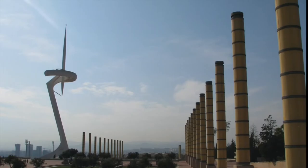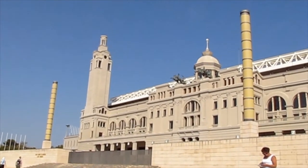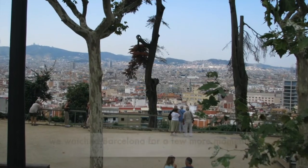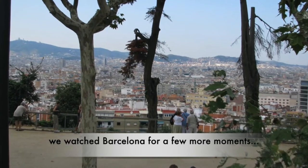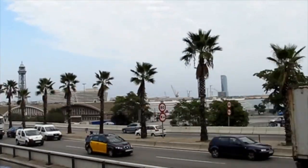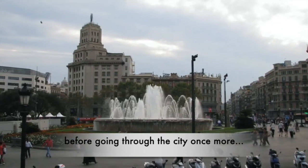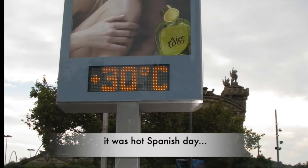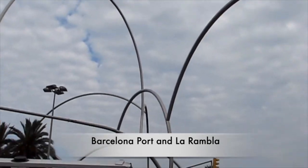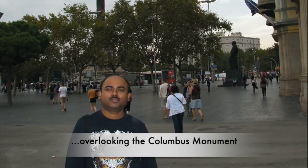Overlooking the Torre de Calatrava communication tower, Olympic Park was a great place to visit. We still remember the 1992 Summer Olympics, proved the greatest Summer Olympics in modern time, because 169 nations participated without any political protests. In the evening, we passed through the city once more enjoying the architecture before visiting Barcelona Port and La Rambla. La Rambla is a very popular and busy shopping street in Barcelona, overlooking the Columbus Monument.